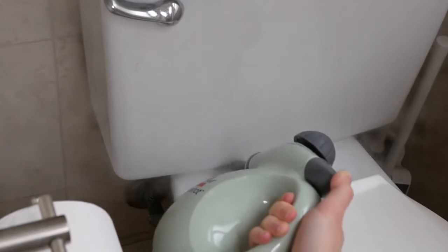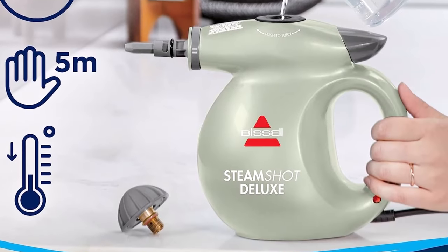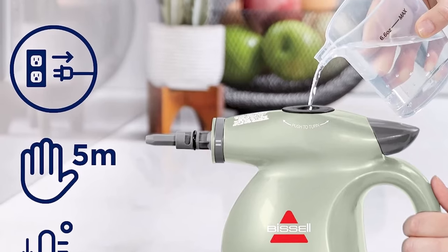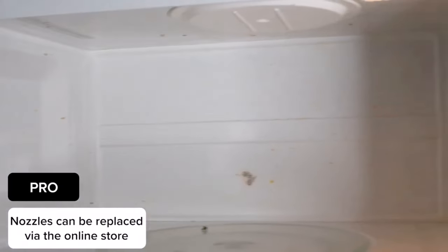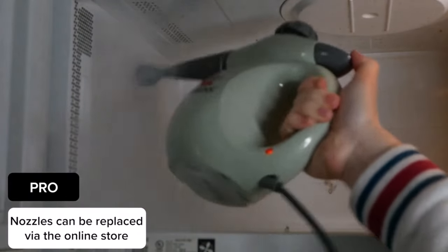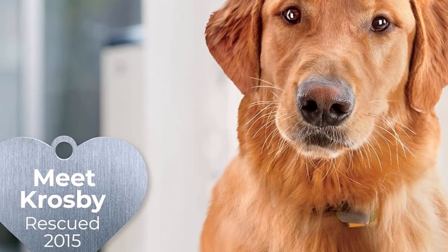Satisfied customers rave about the transformative impact of this steam cleaner on their cleaning routines. One enthusiastic shopper praised its ease of use, intuitive controls, and remarkable performance, highlighting its versatility and ability to deliver outstanding results across various cleaning tasks. For this customer, the Bissell handheld steam cleaner has become an indispensable tool, revolutionizing their approach to home cleaning.